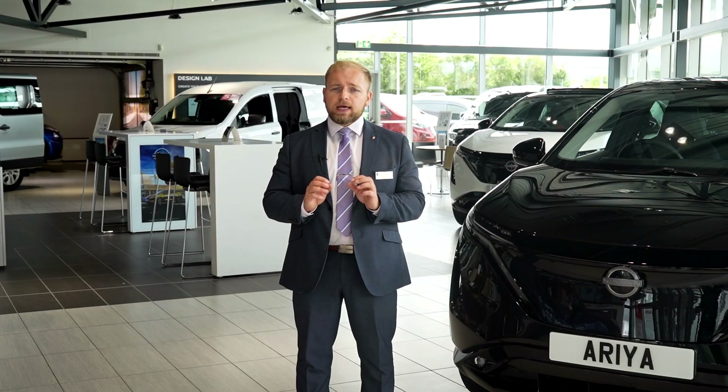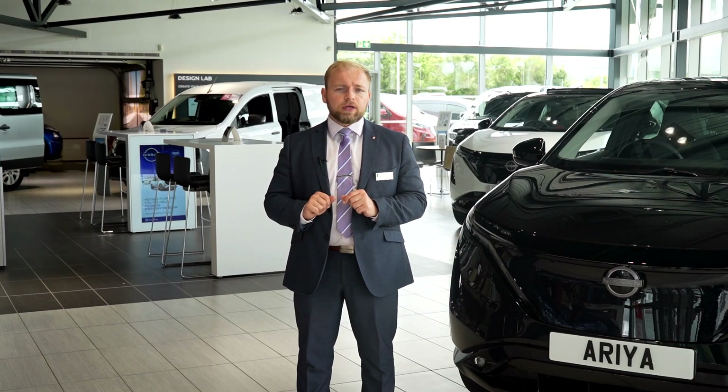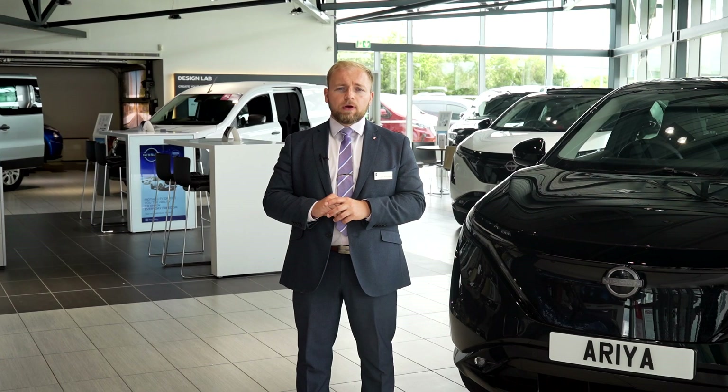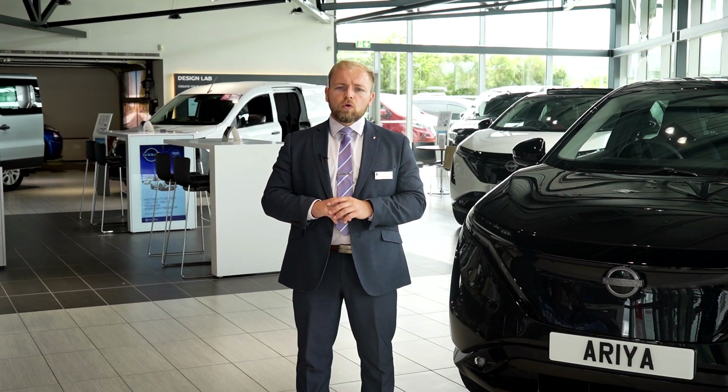We certainly have an electrified drivetrain to suit all of your requirements with a great selection in stock for immediate delivery. Book your test drive now at your nearest Western or Barnetts Nissan dealership and experience all that our exciting new range has to offer.